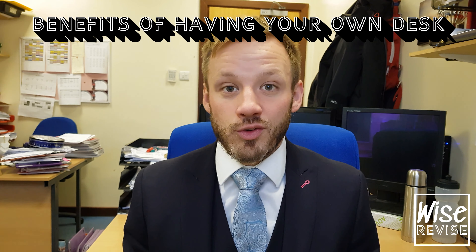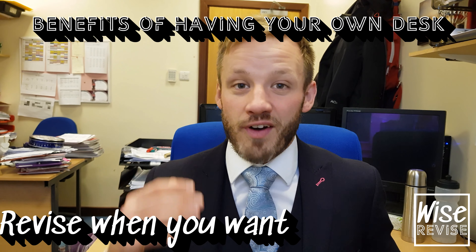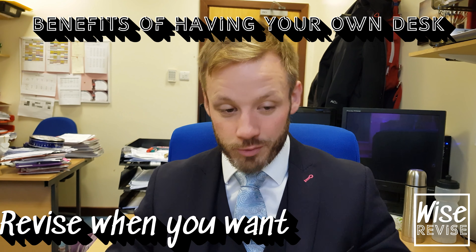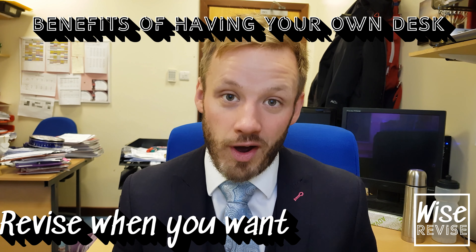There are benefits to having your own desk. The first benefit is you can revise whenever you want. If I had my own desk, I could go up there and revise whenever I needed to. That would be my desk, my materials would be there, I'd know where everything was, and I'd have access to it any time I wanted.